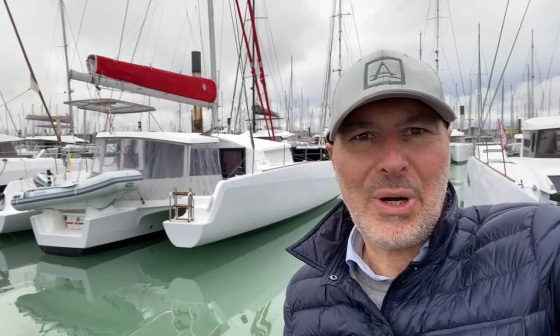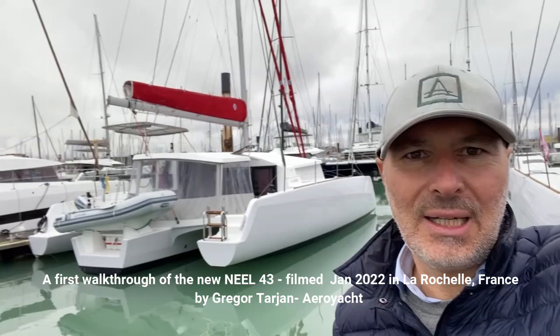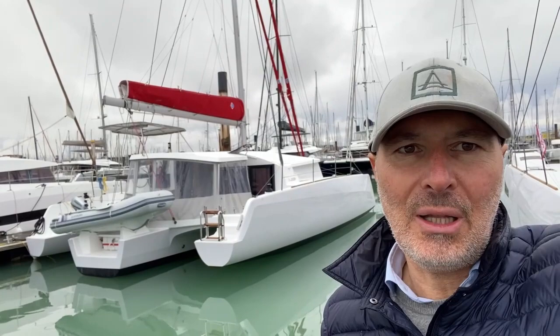Hi guys, this is Gregor Tarjan, Aero Yacht, and I'm going to do a little walk-through video of this beautiful Neil 43 that I've just delivered. I'm in La Rochelle, and we're going to do a little talking while I film this boat.